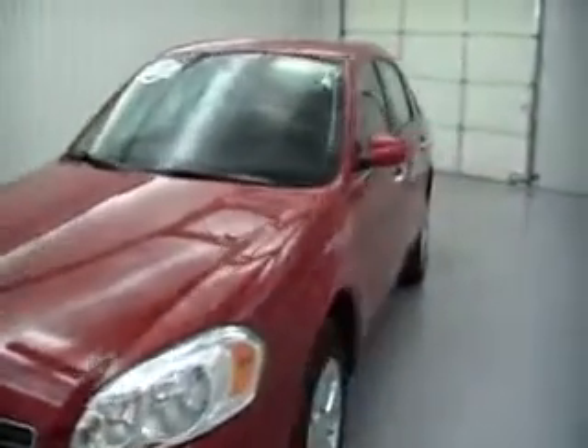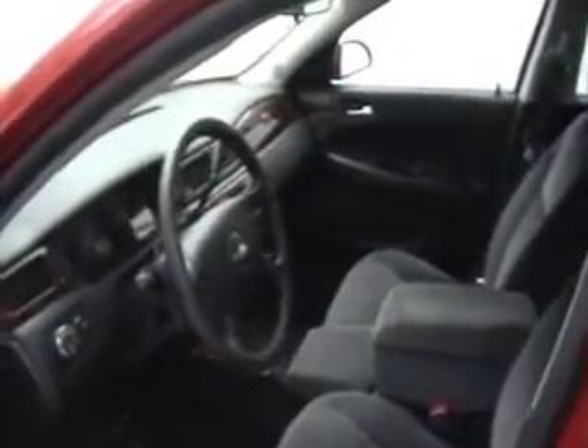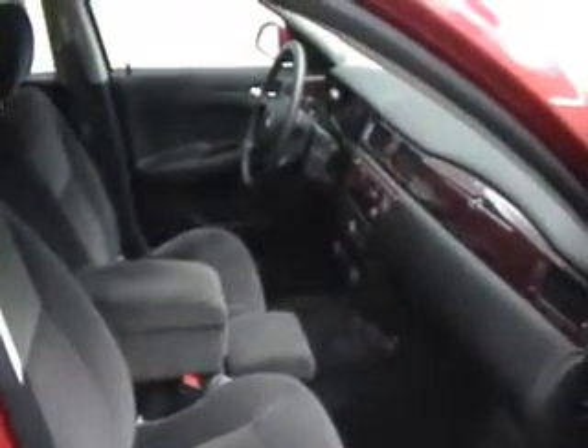The Chevy Impala has always been a very popular car, especially during the current economic times. This 2008 Chevy Impala has a good look on the outside with smooth body lines and a popular red finish.